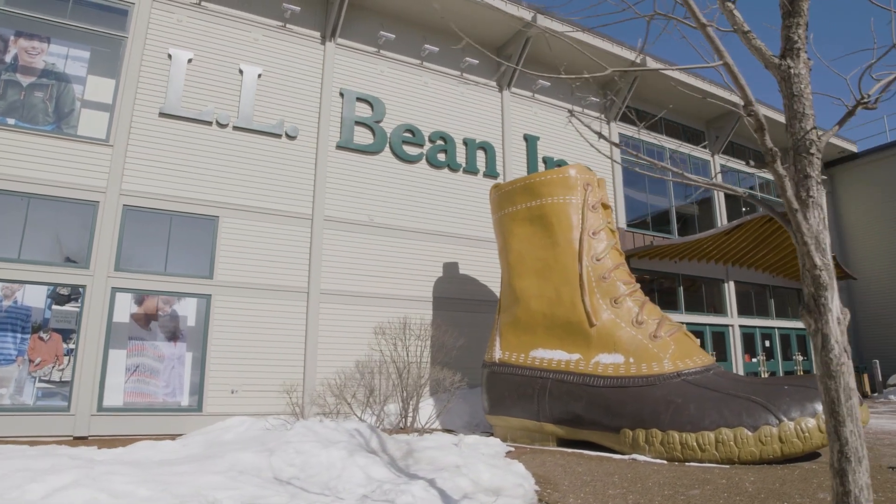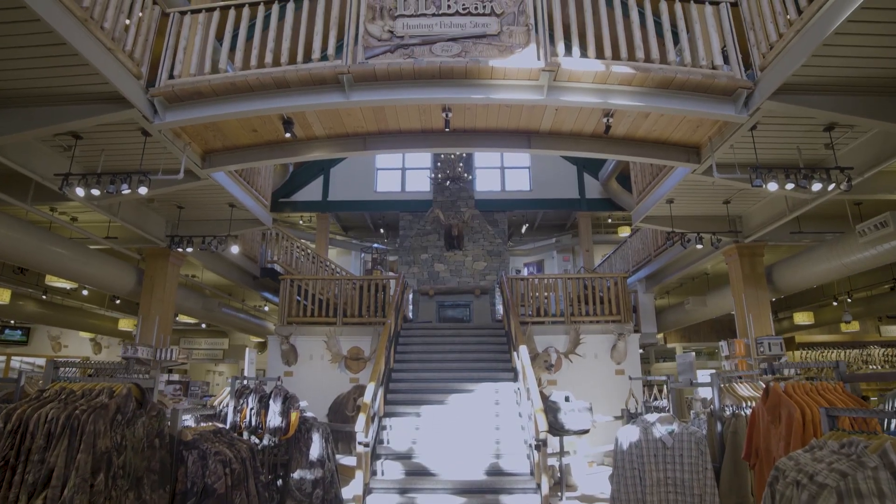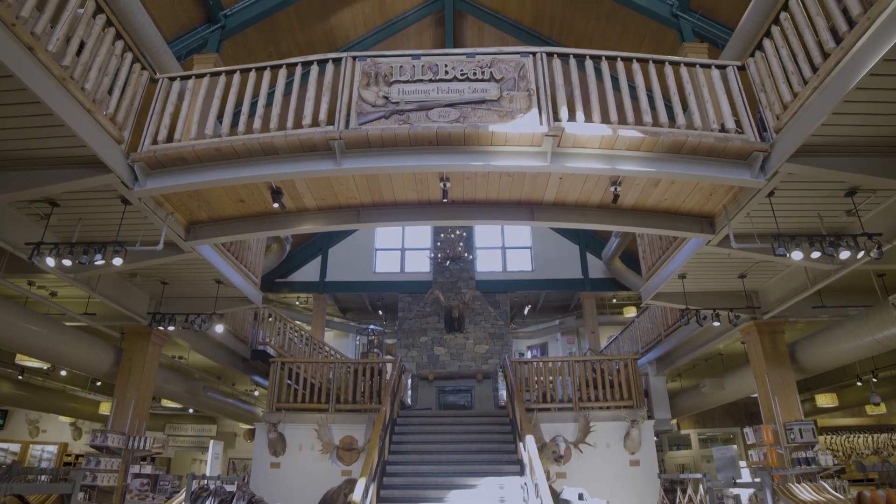We've been around for over a hundred years. We're a Maine company and we're very proud of that. One of the big pieces of our strategy is trying to keep work here in Maine, avoid the need for another fulfillment center, which would ultimately drive costs up and bring work away from the state.